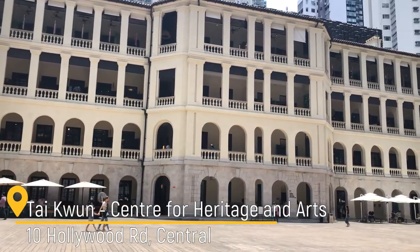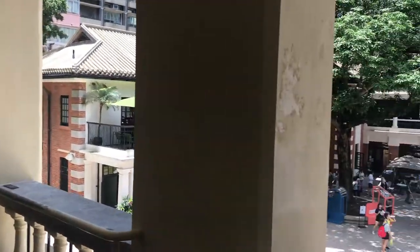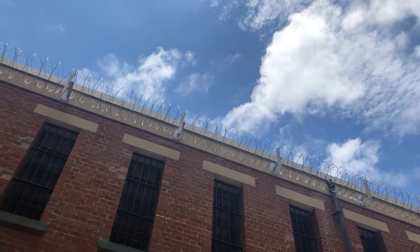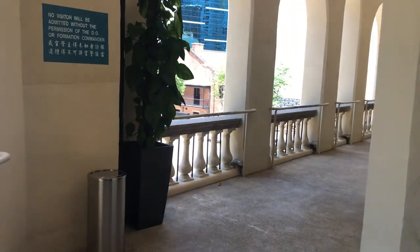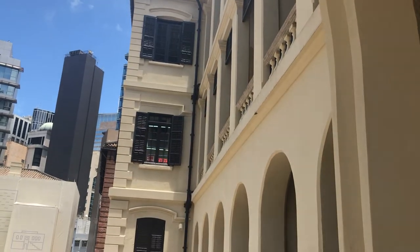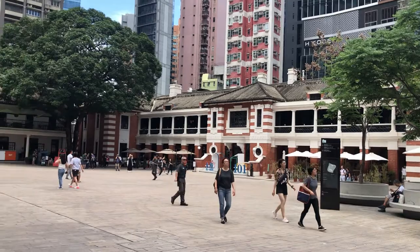Probably the biggest and oldest colonial complex in Hong Kong. This prison was built in 1841 and was open until 2006. In 2018, after being restored for 485 million dollars, the prison was opened to the public as a Center for Heritage and Arts called Tycoon. I like places like this where you can feel the history. When you walk around here, you can't help but feel immersed in history. Especially when you pass by empty cells, your imagination starts picturing how the prisoners used to spend their time here. Besides, there are always exhibitions, shops, and restaurants in Tycoon.